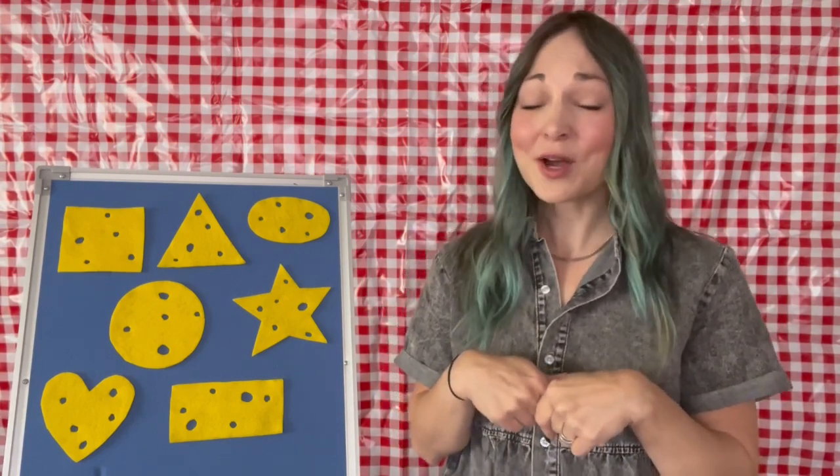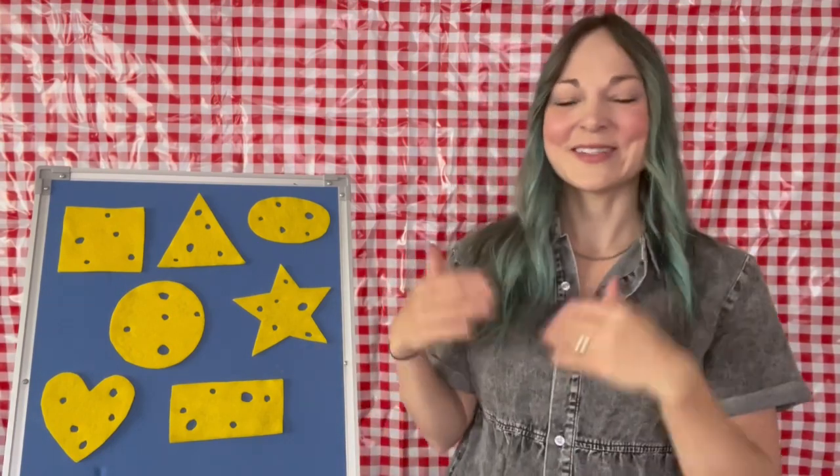Hello there, Storytime friends. It's Ms. Eliza, children's librarian at the Waukee Public Library. This month's Storytime Online features shapes. Learning shapes is a super important early literacy skill because it helps us recognize some of the qualities we're going to need to know when we're learning our letters. It's a really good foundational skill for those early learners, our toddler friends.